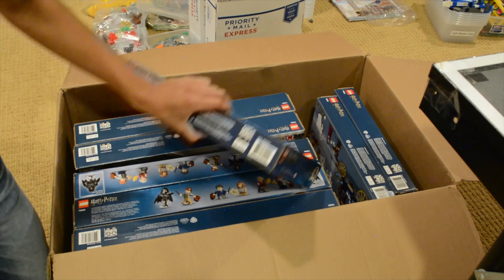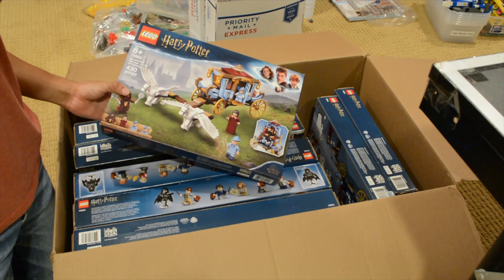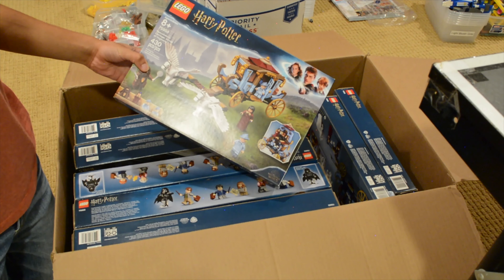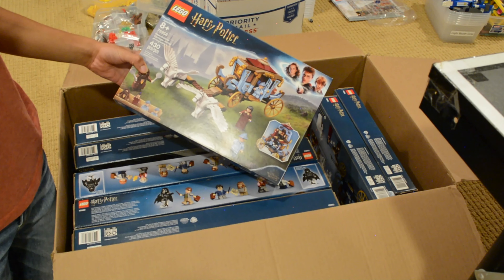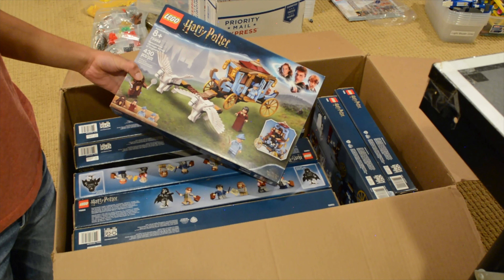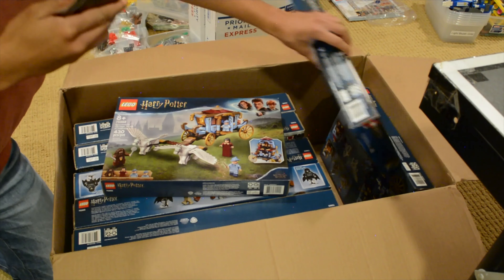First off, I purchased three of the Beauxbatons Carriage Arrival at Hogwarts set. I purchased this for right around $14.97, and I have had my eye on the set for quite a while now. This is one of the few Harry Potter sets I don't have for my personal collection — I actually got three of them.